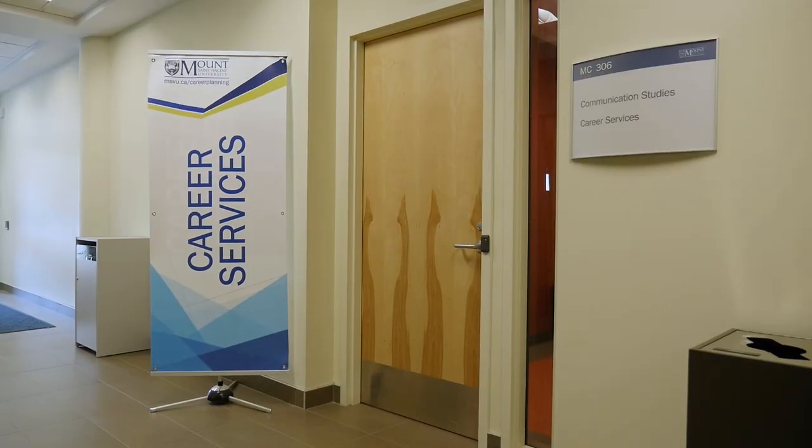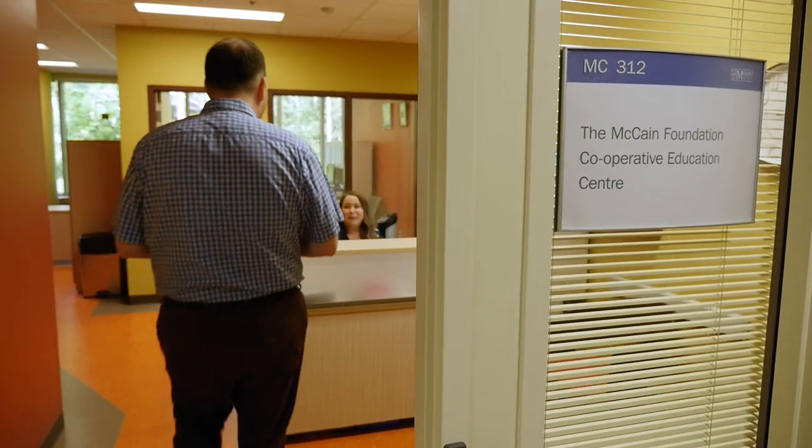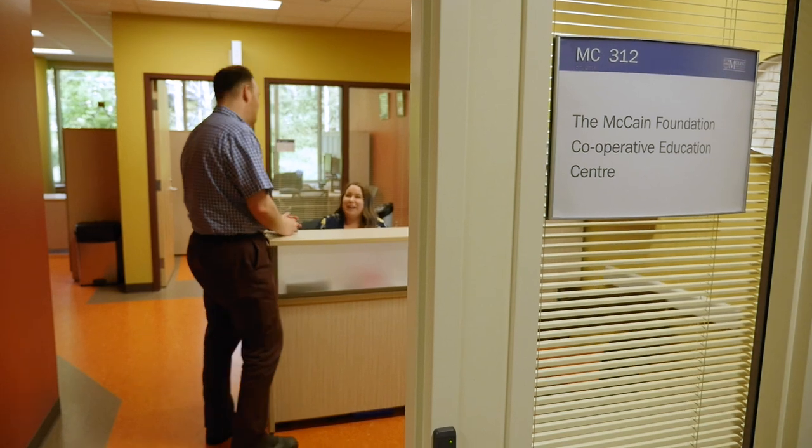Welcome to one of my favorite classrooms in the McCain Center. If you're a professional studies student you'll be spending a lot of time here, which is great because these classrooms have incredible views of the Halifax Harbour. Also in this building we have many support services including career services, which will help you find a job both during your degree and after you graduate. We also have the co-op office, because every program at the Mount is workplace eligible.